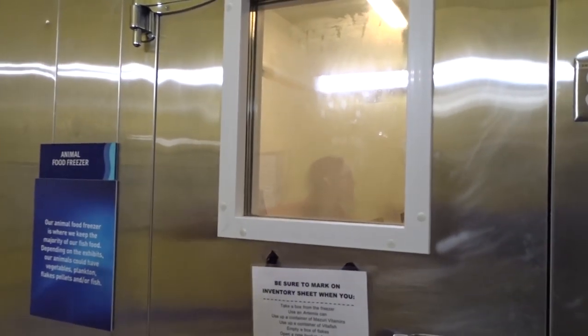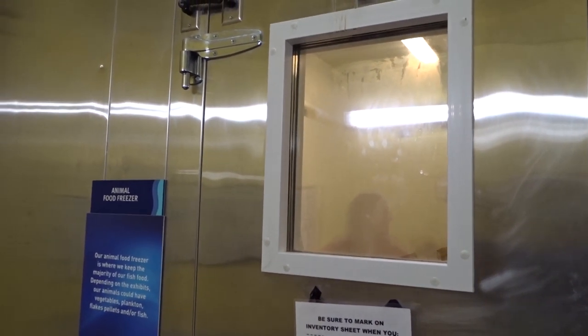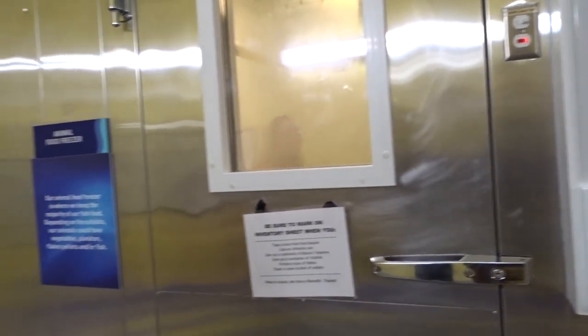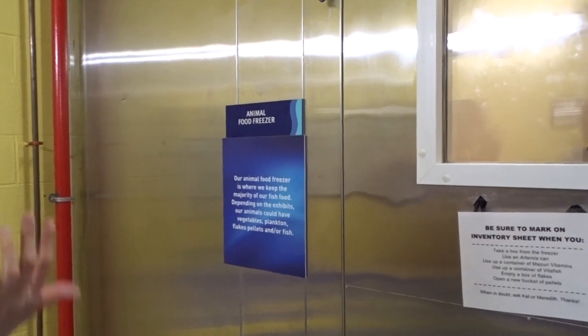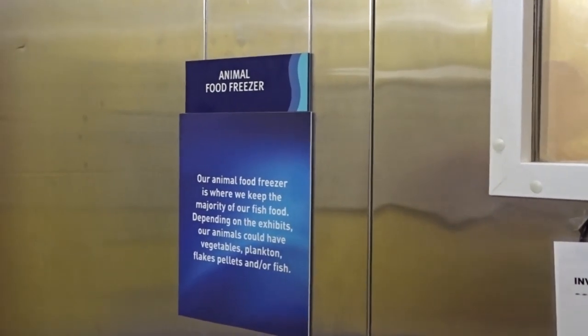The food in there is actually completely safe for people to eat — it's probably better quality than what you'd buy for yourself. You could cook it, and people have eaten raw fish before, but it is fully safe.